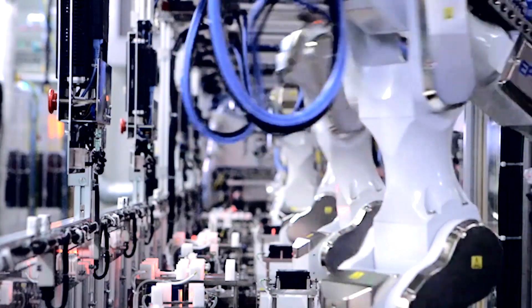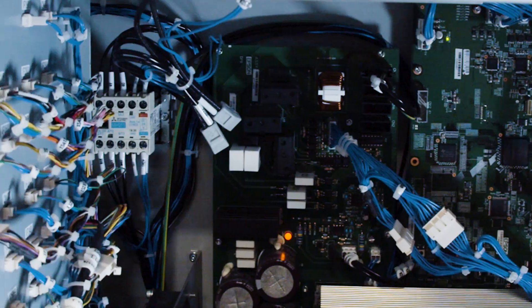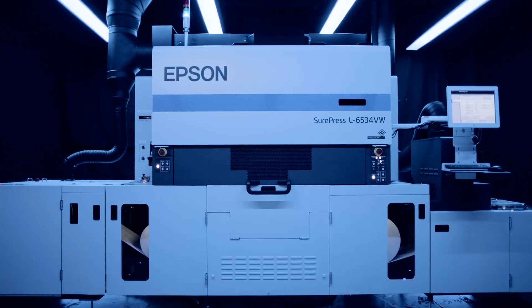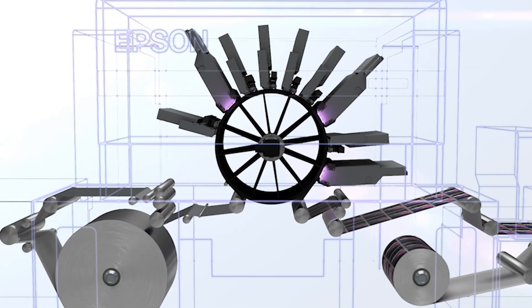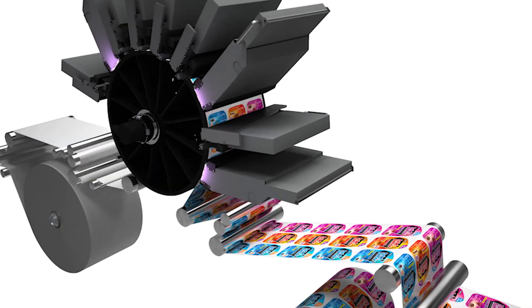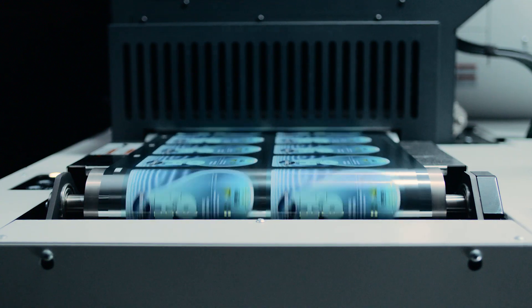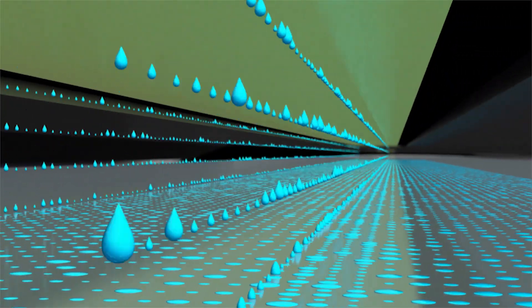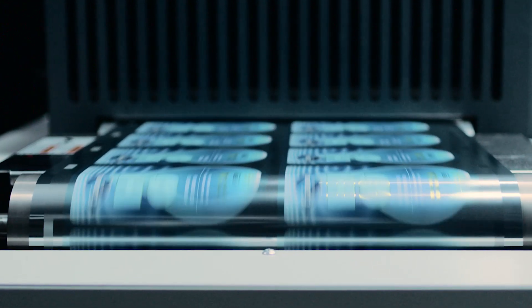An Epson-designed and manufactured robotic controller manages all SurePress systems. The unique steered unwind controls the media path to a drum platen — no third-party web guides are needed. With a drum instead of a camber platen, SurePress holds media tightly and securely for precise drop placement, without the time, media, or labor needed for manual adjustments.